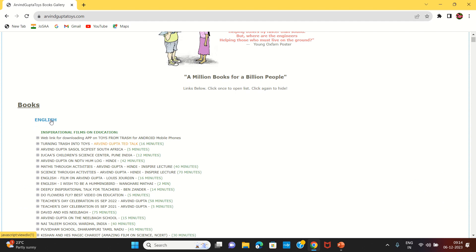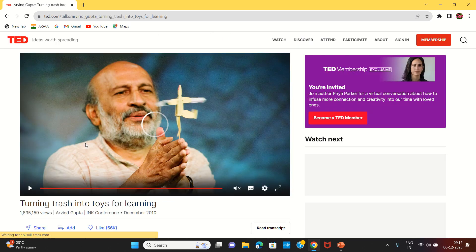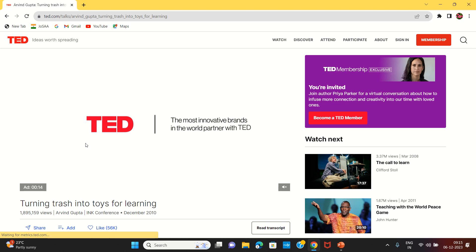We can download content from Aravind Gupta's website. Let's open the Aravind Gupta Gari YouTube channel and subscribe to our YouTube channel.